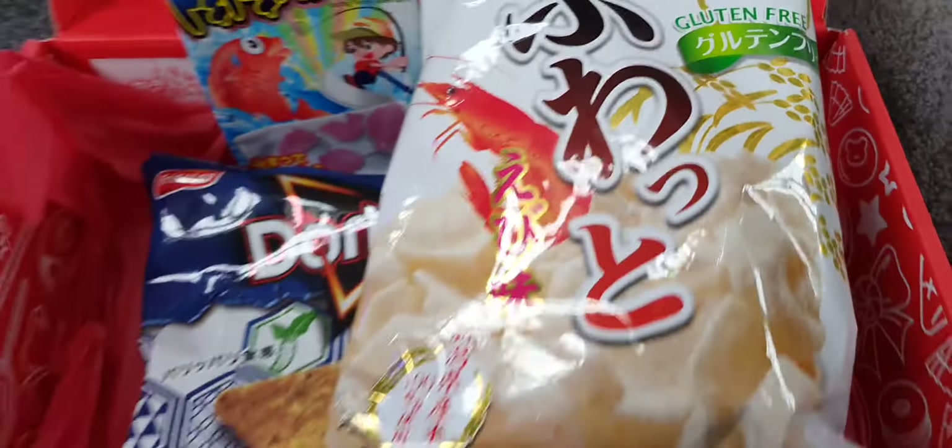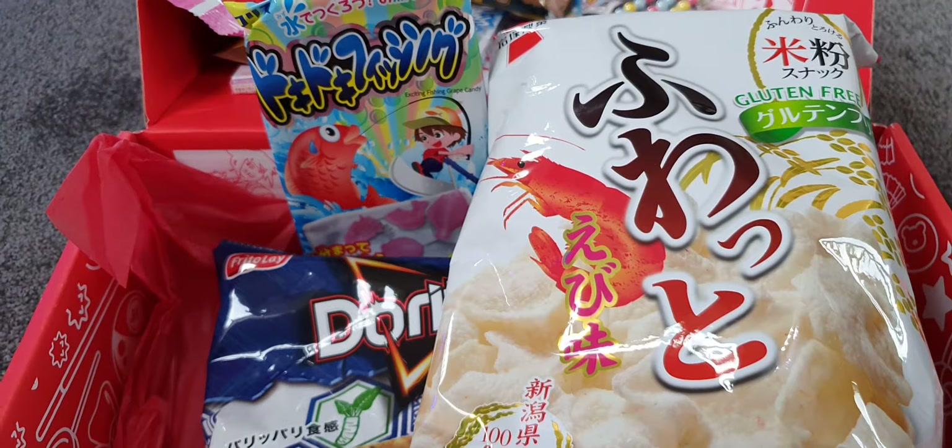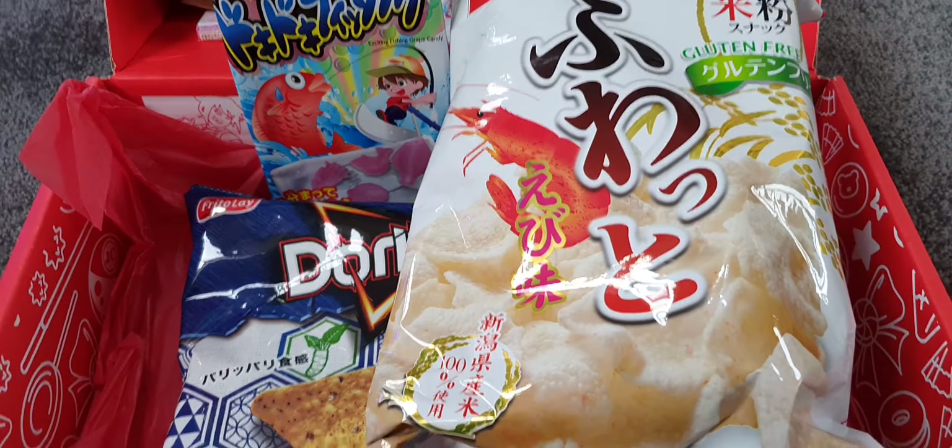So there we go — that's July's Japan Crate box. It looks rather yummy! Please like and subscribe, and visit again. Cheers!